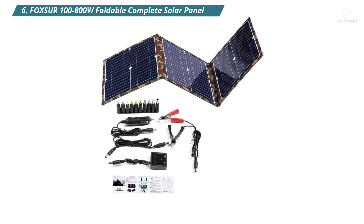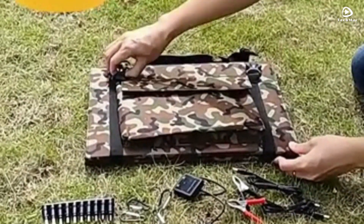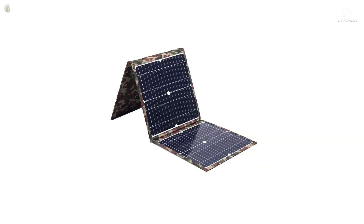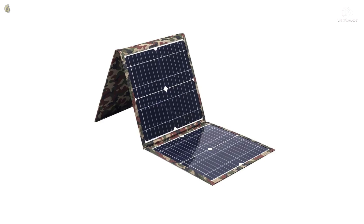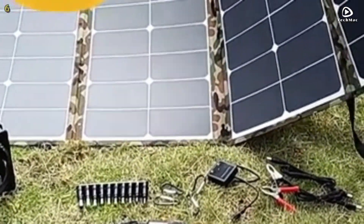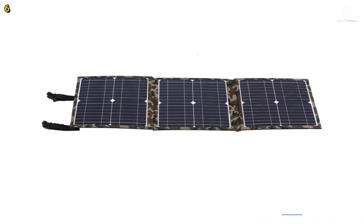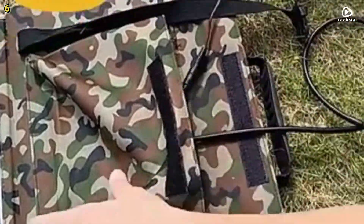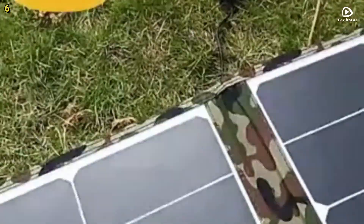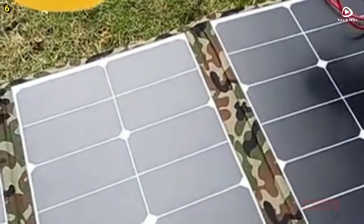Number six: Foxer 100 to 800 watt foldable complete solar panel. This remarkable solar panel kit is designed for versatility and portability, offering a power range from 100 to 800 watts. It is perfect for charging your devices whether you are in your car, on a boat, or camping in the great outdoors. The Foxer solar panel weighs just 850 grams, making it incredibly lightweight and easy to carry. It comes packaged in a box measuring 450 by 380 by 40 millimeters, weighing 1,000 grams in total.